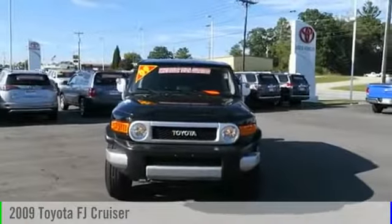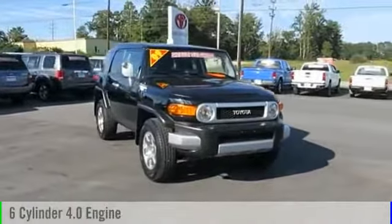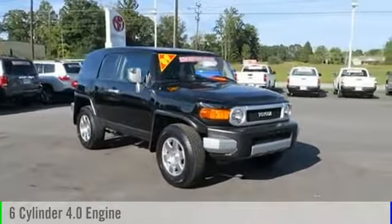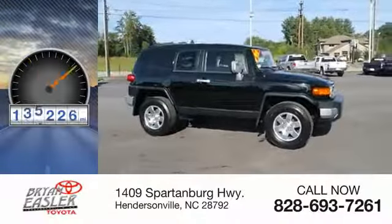The 2009 FJ Cruiser. This vehicle is powered by a six-cylinder, 4.0-liter engine and comes with a five-speed automatic transmission. This vehicle has less than 150,000 miles.